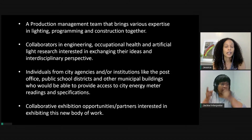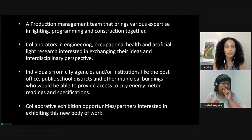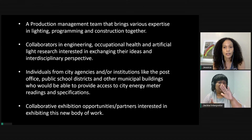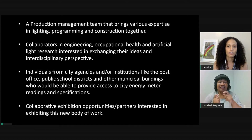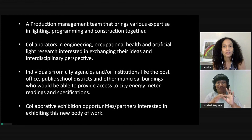Second, collaborators in engineering and/or artificial light research interested in exchanging their research. Third, individuals connected with city agencies and/or institutions like the post office, public school districts, and other municipal buildings who can provide access to city energy meter readings and specifications. And fourth, collaborative exhibition opportunities and partners interested in exhibiting this new body of work. Thank you for your time and I look forward to collaborating with you in the future.